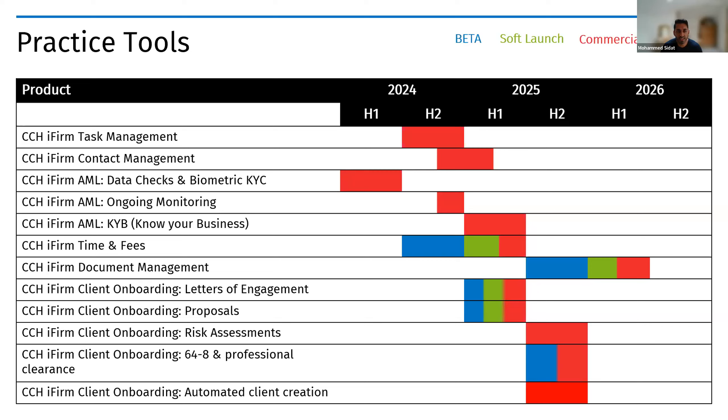Later next year, we'll add UI so you can manage contacts directly in CCH iFirm as well. Our anti-money laundering product for data checks and biometric KYC has already launched and is in market. Beyond that, we'll be launching ongoing monitoring later this year, providing daily PEPs and sanctions monitoring with proactive alerts. We're also looking to move into Know Your Business (KYB) early next year, creating summary company reports with ultimate beneficial owners, registered companies, PEPs and sanctions, and adverse media.